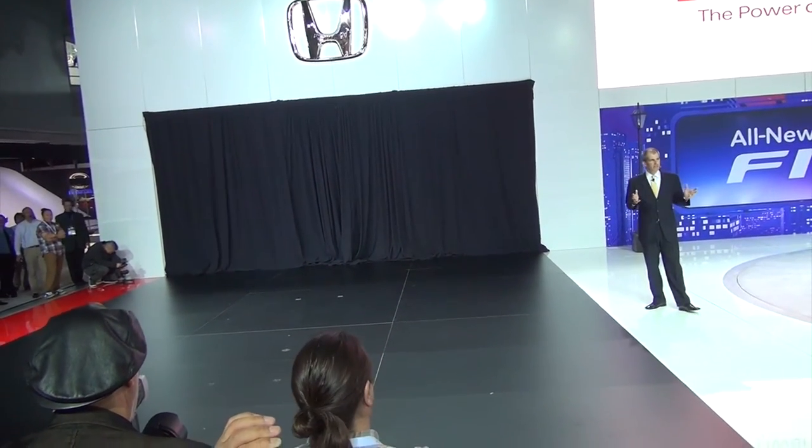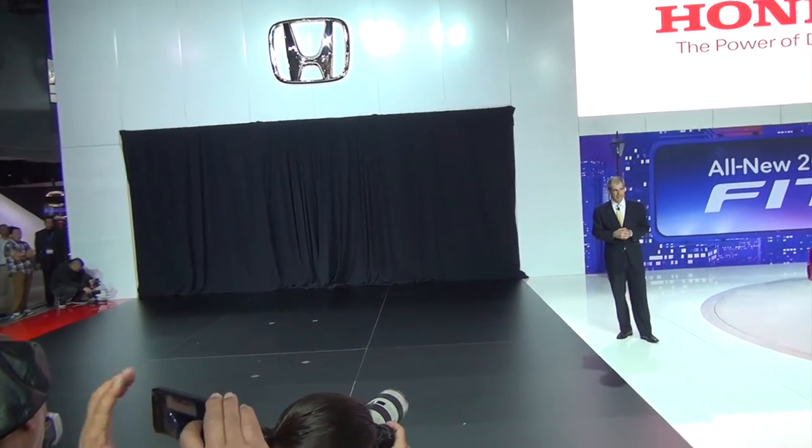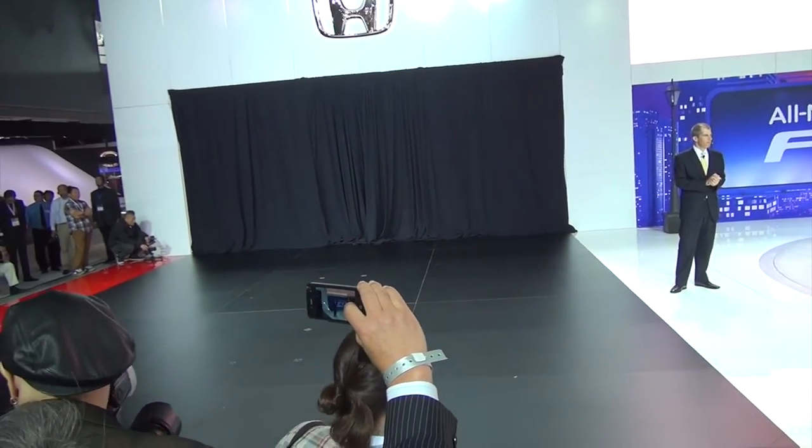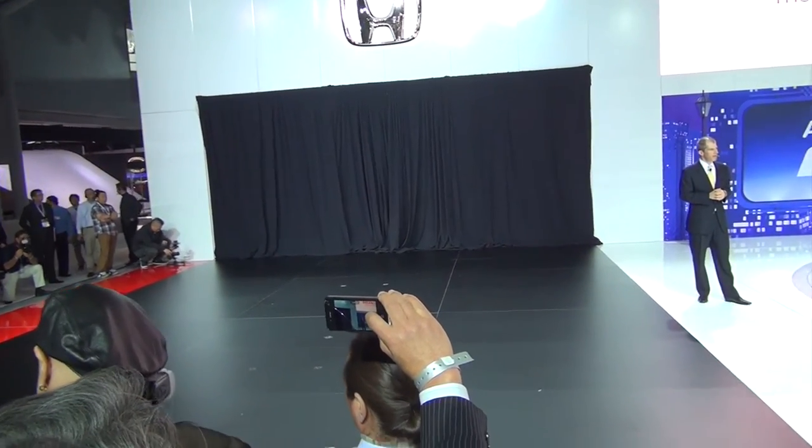As many of you know, Honda started work on its robotics program in 1986. And this is the newest version of Asimo. This represents the pinnacle of what we have been able to achieve in humanoid robotics to date.